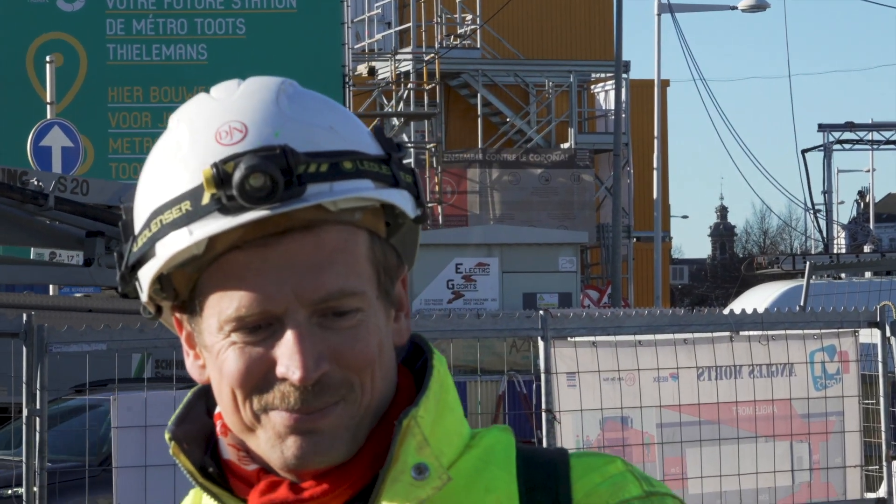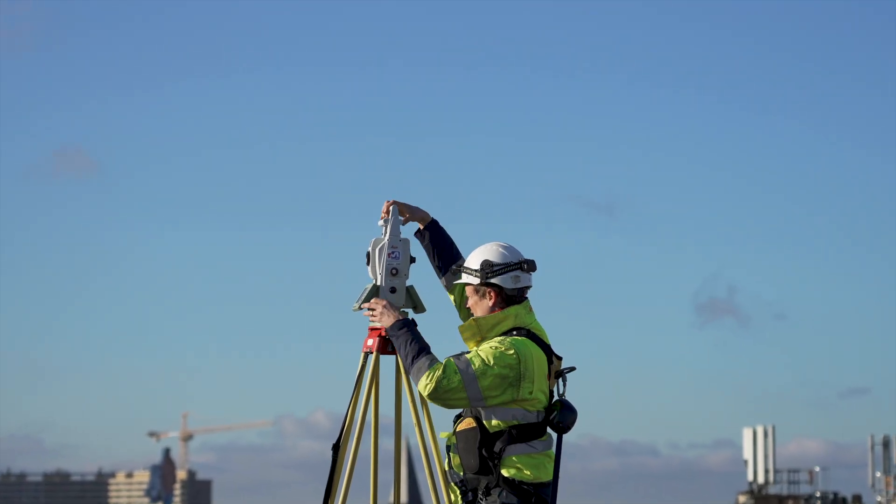I'm Jens Möhlert, a survey engineer at Jan De Nul. If you know Palm Island, the new locks of the Panama Canal, and the Suez Canal, then you know Jan De Nul.